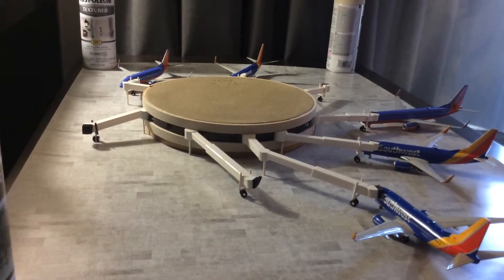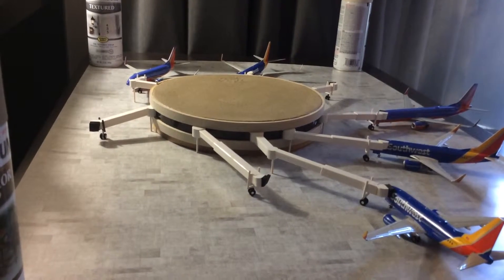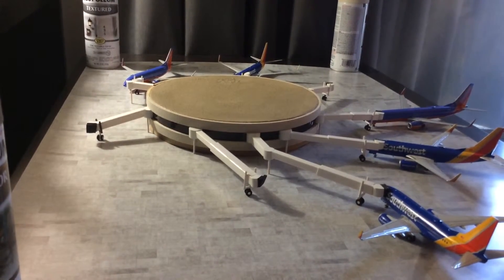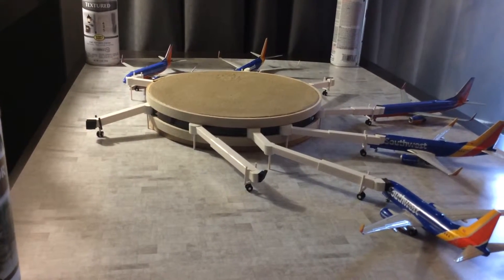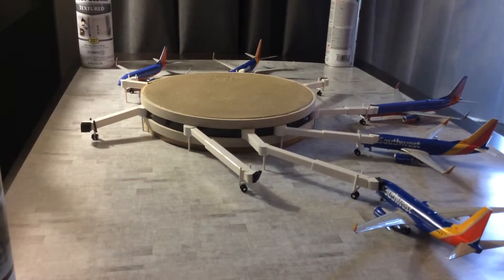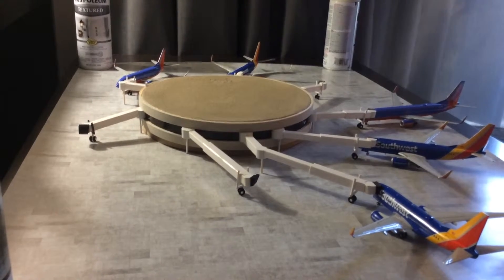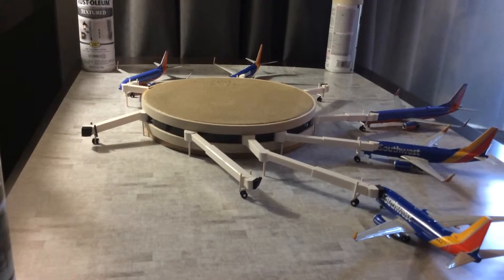It has been a very labor-intensive project — lots of arts and crafts, lots of cutting wood and sanding down plastic. The jetways are basically fixed; they do telescope out but they don't pivot. They're hard-attached to the connection points on the terminal. I'm not sure how I would make those things actually pivot — that would be nice if I could pivot them left and right, but for now they're attached hard.